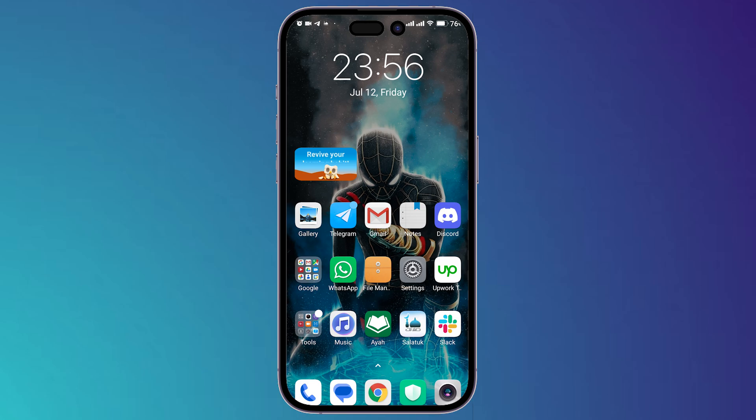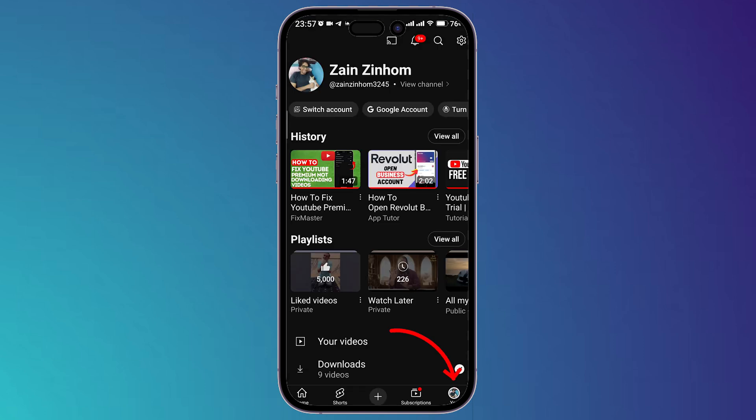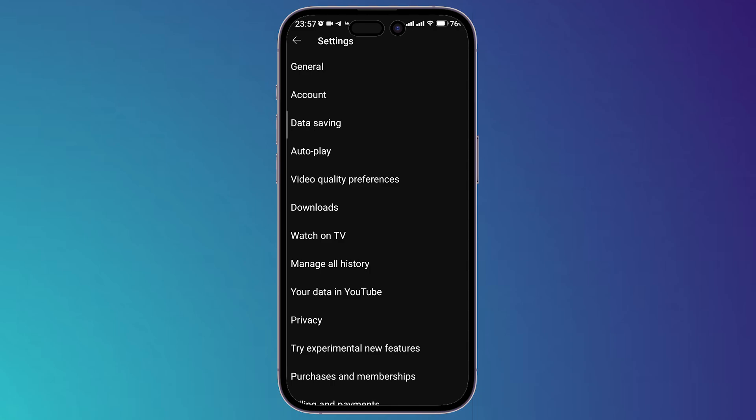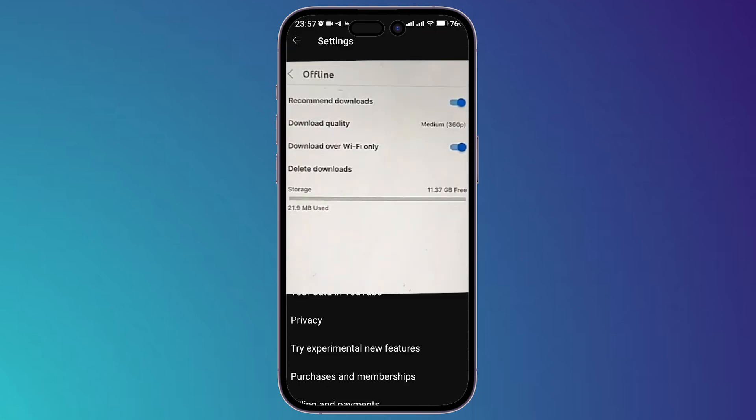First, open YouTube, then click on your profile picture, then go to Settings. After that, scroll down to find the option called 'Offline.' Here you will find this option: 'Download over Wi-Fi only.' If you have this option checked, you should uncheck it in order to be able to download using your mobile data.